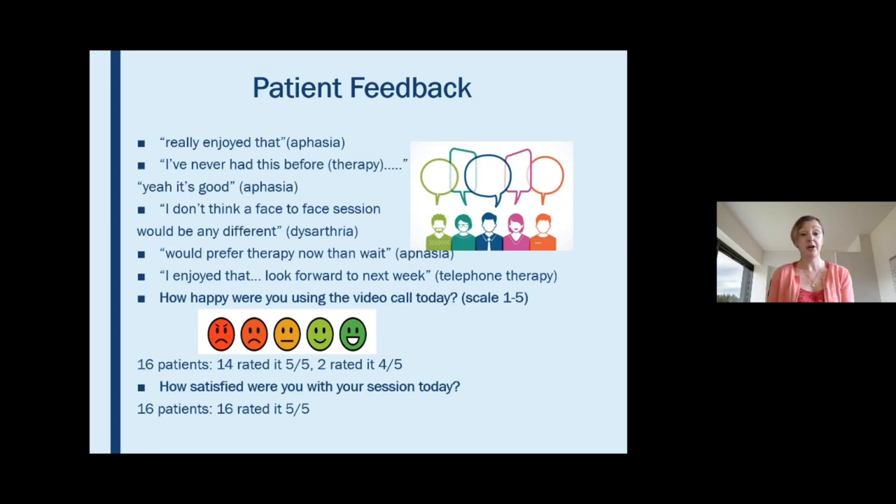We've also been asking patients to rate on a scale of one to five how they're getting on. When asked how happy they were using the video call today, 14 out of 16 patients rated it five out of five — very happy — and two patients rated it four out of five. When asked how satisfied they were with their session today, all 16 patients rated it five out of five — very satisfied.